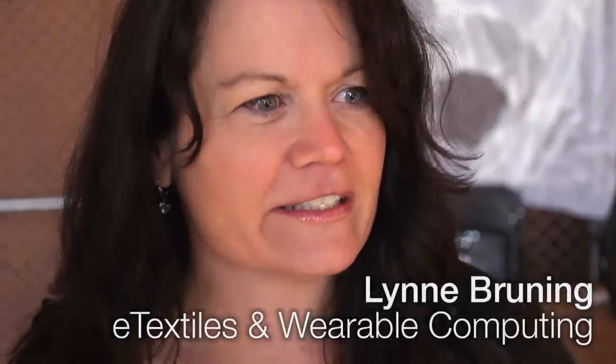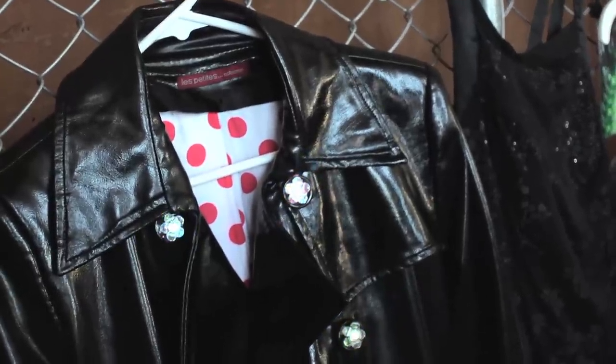Hi, I'm Lynn Bruning, and I produce the eTextile Showcase, which is a fashion show of wearable computing and eTechnology. I also coordinate the eTextile Lounge, which is a place for about 15 to 18 designers this year.